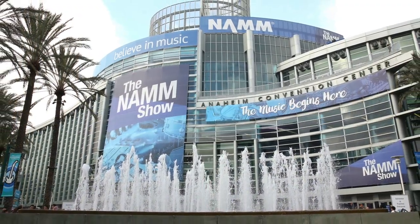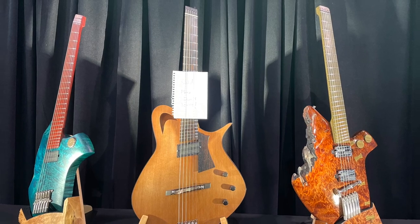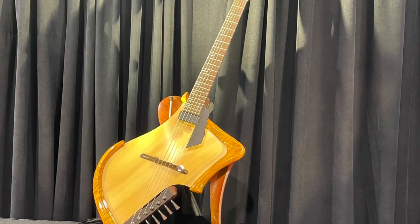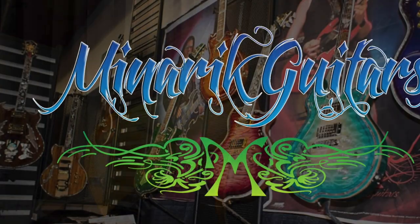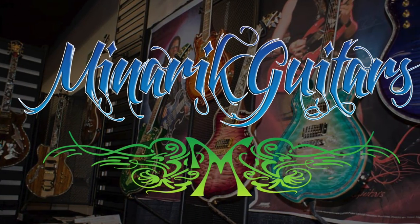As a guitarist, one of the great things about attending the NAMM show is seeing the wide array of custom guitars on display — guitars that double as both high-end functional instruments, but are also visual works of art in their own right. And perhaps nowhere is this more relevant than when referring to Minerick guitars.